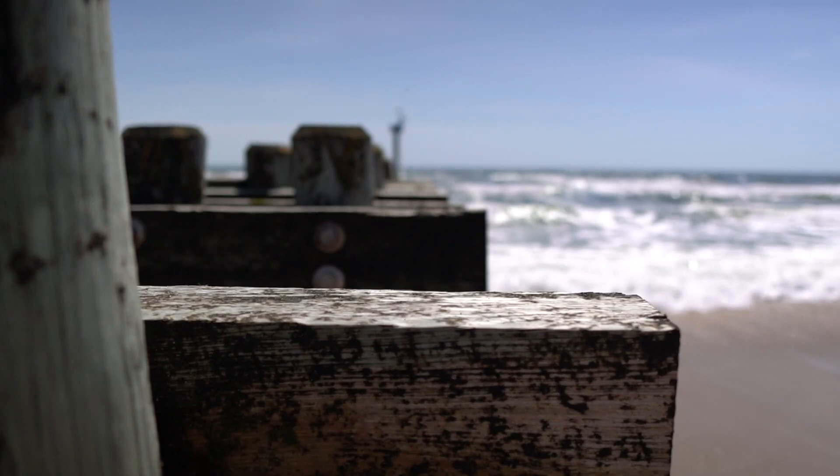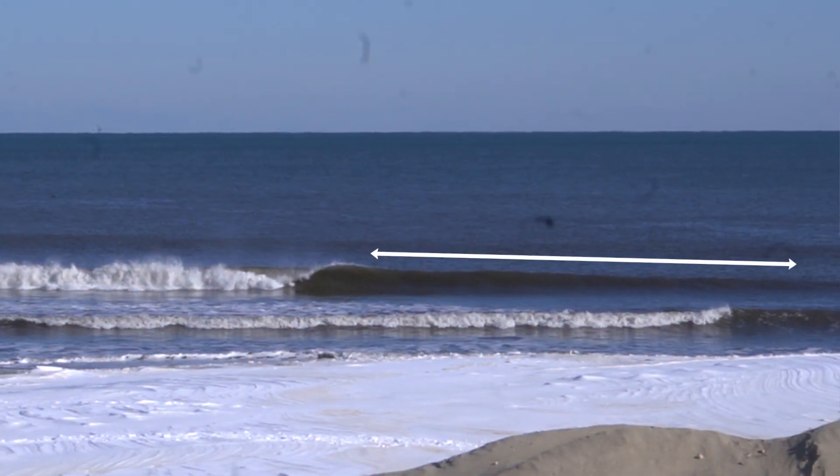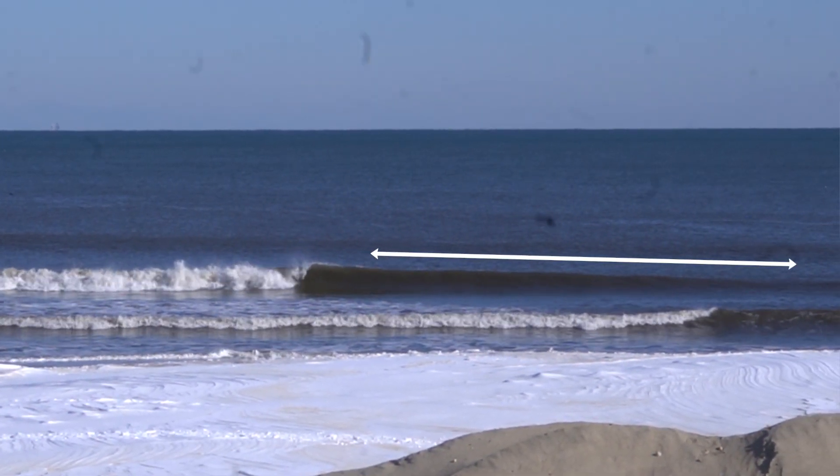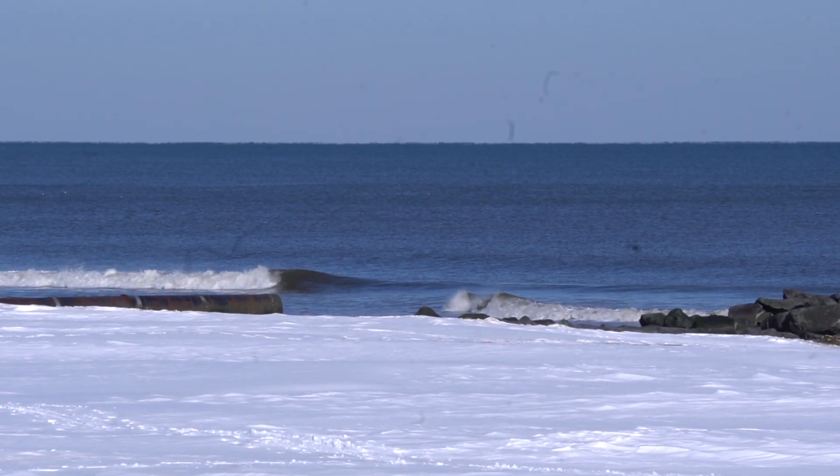To play this game we have to look for two things. One, we want a wave that has a decently long face. The peak of this wave has already broken but there's still a nice and long unbroken face left. To contrast, this wave barely has any face left, therefore it just dies out.